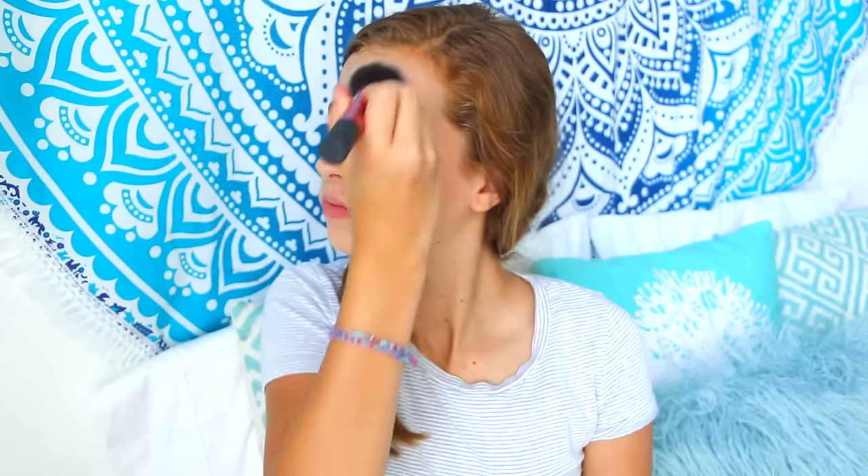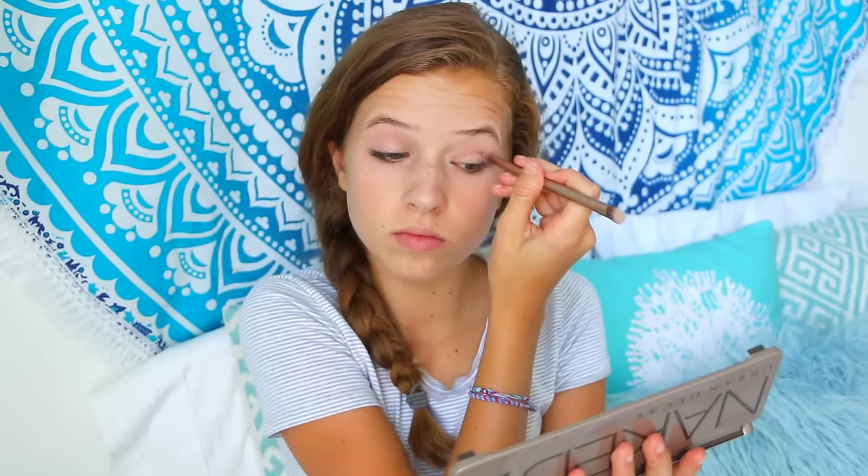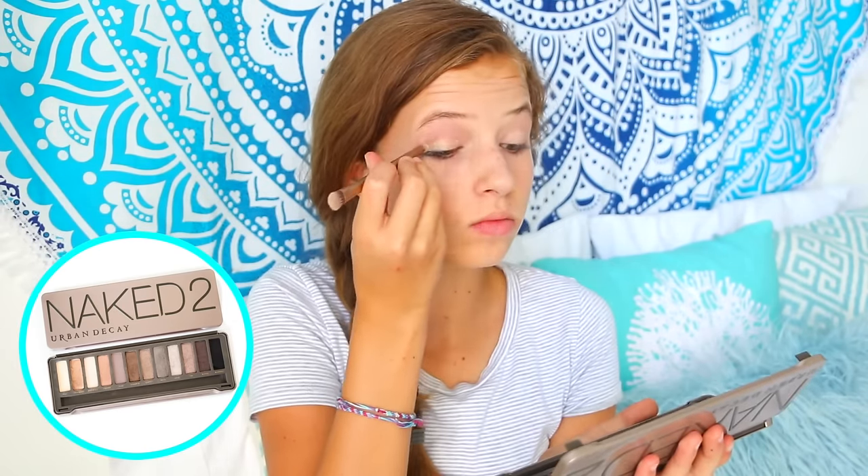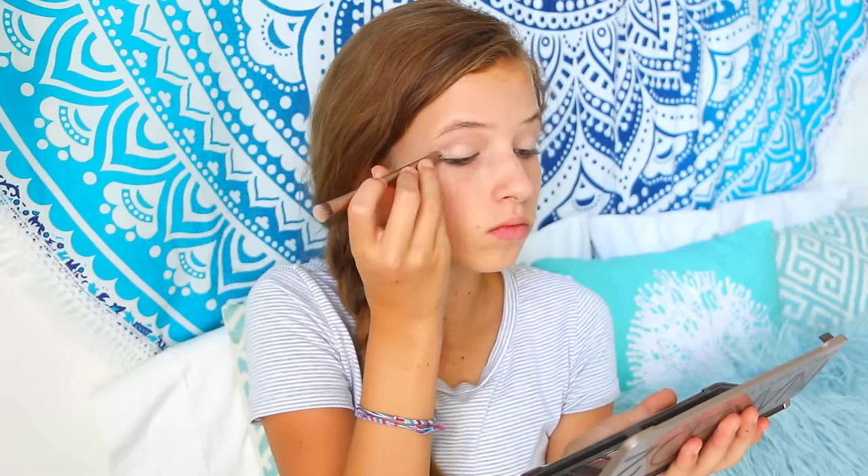Then I'm taking my Naked 2 palette, which is my favorite palette ever, and applying Booty Call all over my eyelids and in the corners of my eyes so I can look more awake. I've seen this on YouTube videos and I think it works.